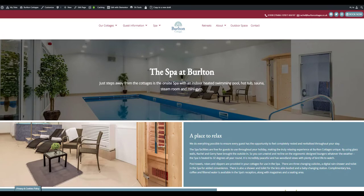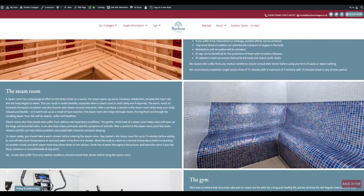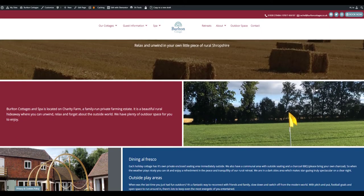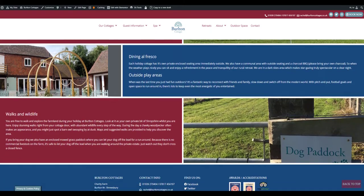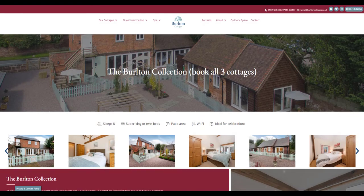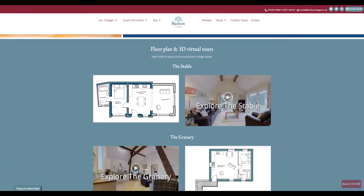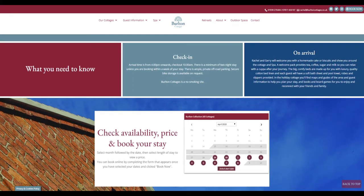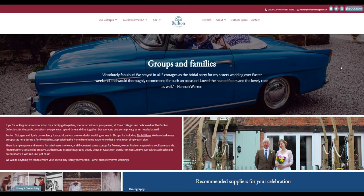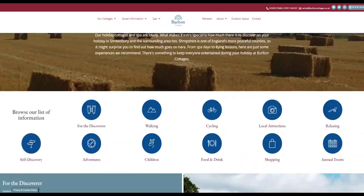With luxury accommodation, an on-site spa, swimming pool, hot tub, sauna, steam room and gym, along with plenty of outside space, Belton Cottages is the perfect retreat for a spa weekend, short breaks and holidays for family and friends. Booked together, the 3 cottages can accommodate up to 8 people, plus 2 infants and 2 dogs, so it's a popular choice for group bookings or celebrating special occasions as well. It was important that this was really clear throughout the website, and that the content was optimised for these keywords to appear in search engine results.